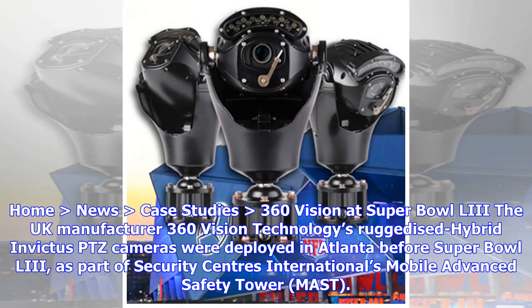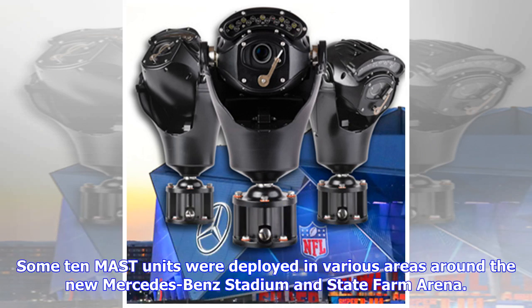Case Studies: 360 Vision at Super Bowl 53. The UK manufacturer 360 Vision Technologies' ruggedized hybrid Invictus PTZ cameras were deployed in Atlanta before Super Bowl 53, as part of Security Centers International's Mobile Advanced Safety Tower, MAST. Some 10 MAST units were deployed in various areas around the new Mercedes-Benz Stadium and State Farm Arena.